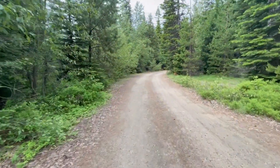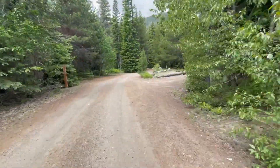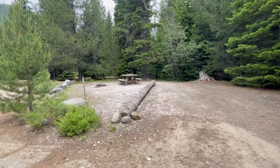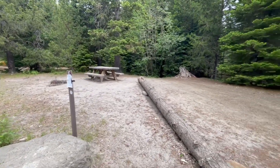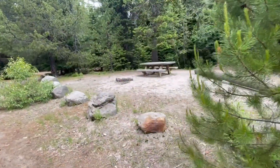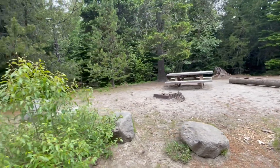We're going clockwise — looks like a loop. Campsite number 5 has a flat area, kind of in the sun. It's okay but a little too exposed for my taste.